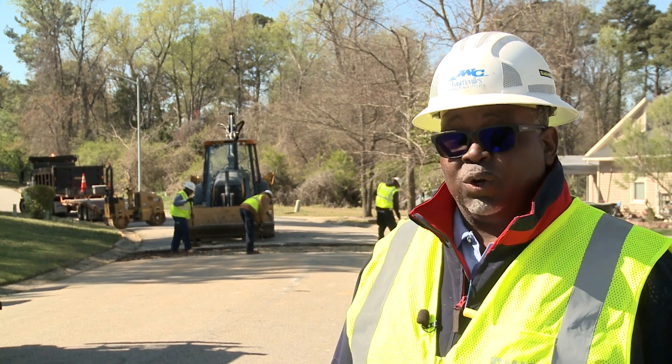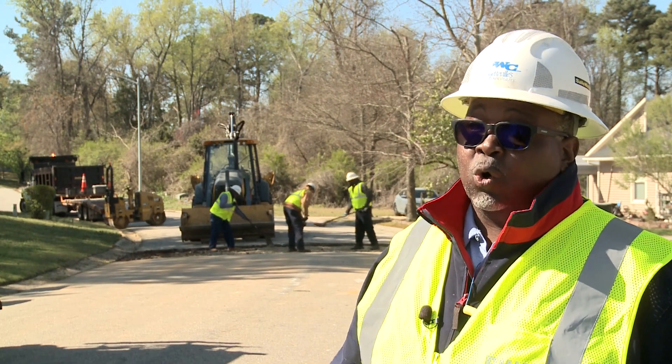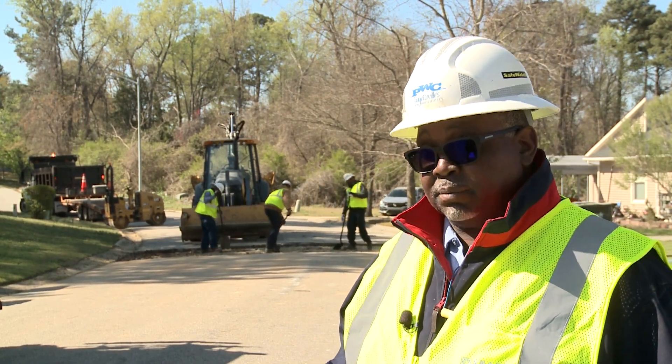You can expect to see a work zone in a neighborhood like this one, or a construction site where brand new construction is being added.